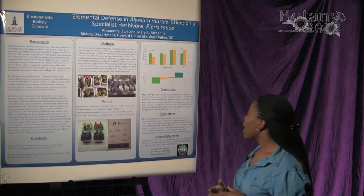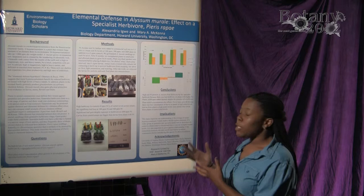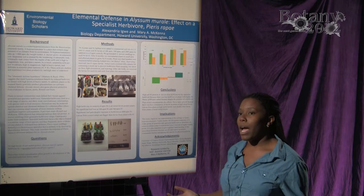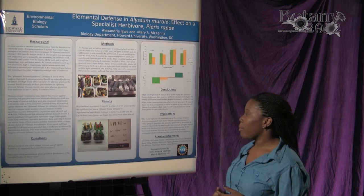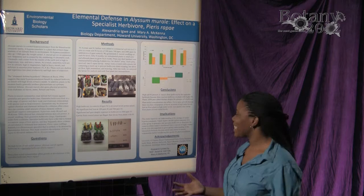It's important to understand the interactions between larvae and plants because Alyssum montanum is being studied for phytoremediation purposes — it can sequester nickel in its above-ground masses and clean up soils contaminated by nickel. We want to understand the full ecology of the plant before introducing it, because it is part of the Brassicaceae family, and Brassicaceae are notorious for their invasiveness.